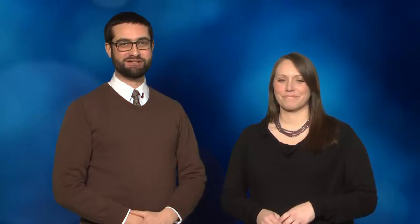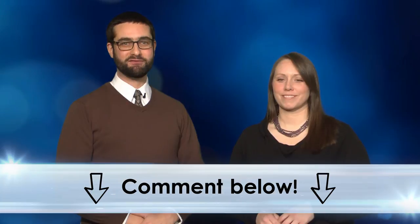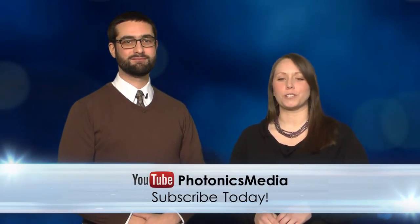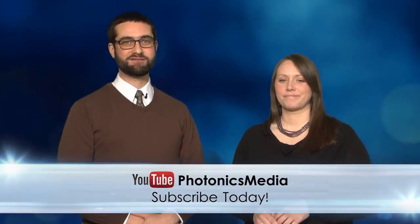That's it for this week's show. We hope you'll let us know what you think of Light Matters in the comments section below this video. You can also show the love by subscribing to our YouTube channel. Thanks for watching — we'll see you next week.